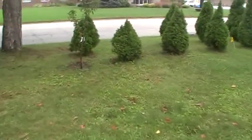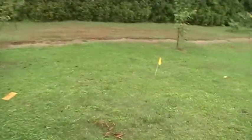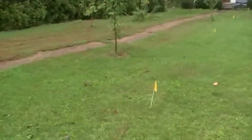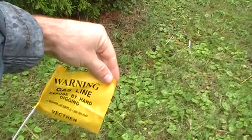In addition to putting in all these trees, I also have a bunch of yellow markers placed in the yard that were put there thanks to the gas company. Let's zoom in here. Hopefully you can read that — Warning, gas line.